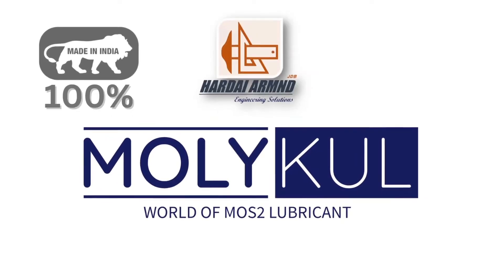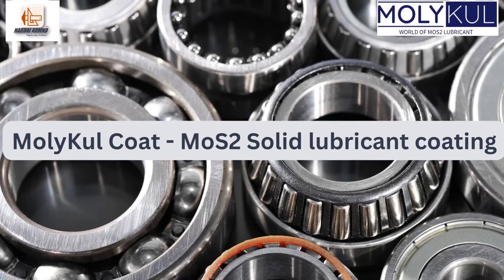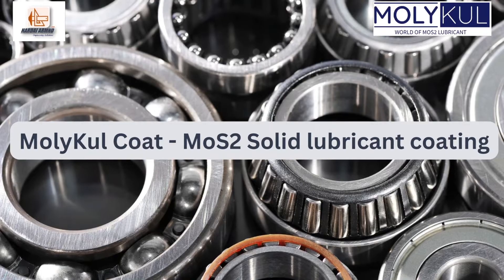Hard-Eye Armed Engine Eating Solutions, branding Molecule, presents the world of MoS2 lubricant. We will talk about its product, Molecule Coat, the MoS2 solid lubricant coating product.